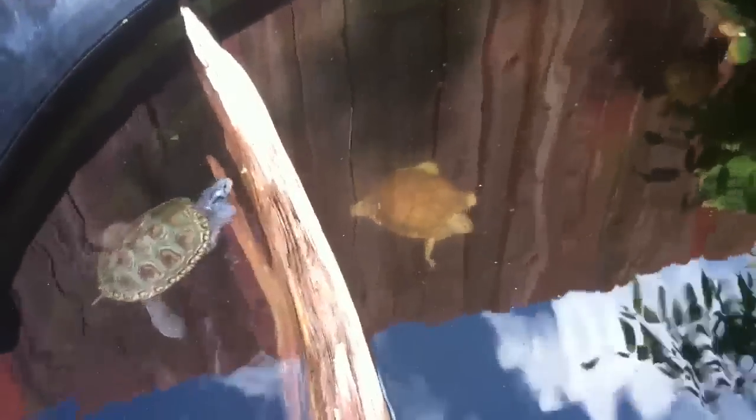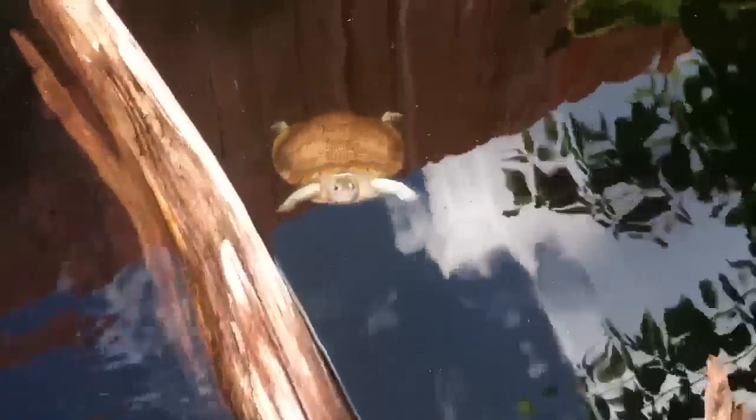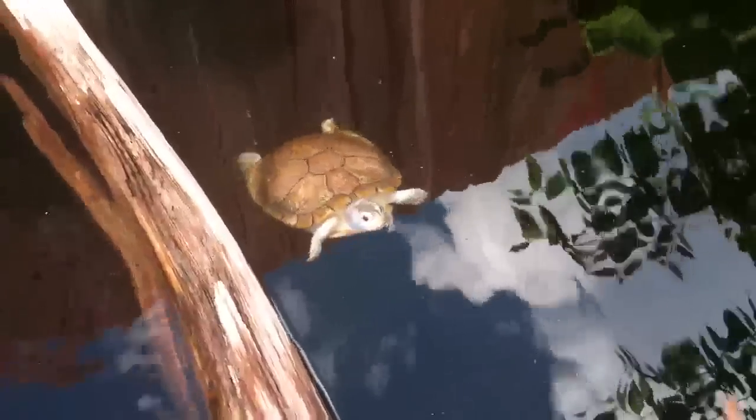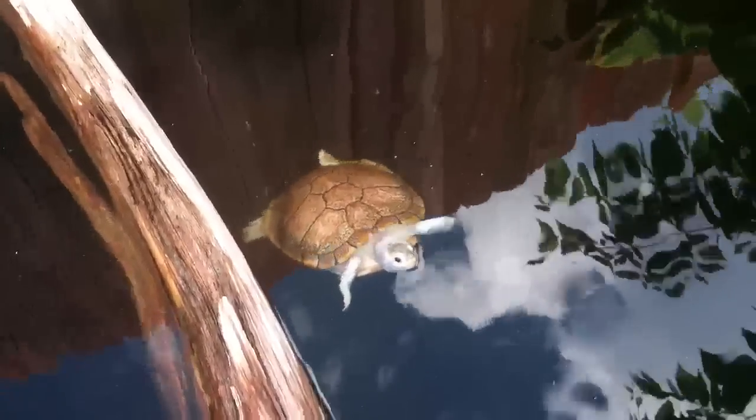What's up? Just thought I'd do another video since I'm cleaning out the aquarium right now. I've got all my cichlids and all my turtles out here. I got one turtle in the tank, but that's about it.